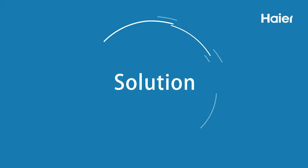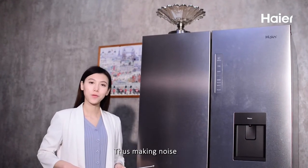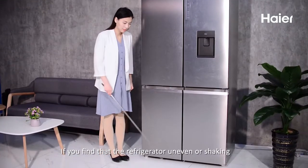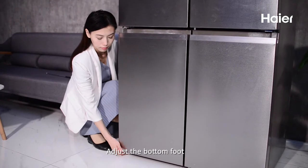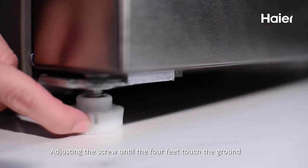The refrigerator and the stuff on top of it will resonate when the motor is started, thus making noise. Please remove the stuff. If you find that the refrigerator is uneven or shaking, adjust the bottom foot. Adjust the screw until the floor feet touch the ground.